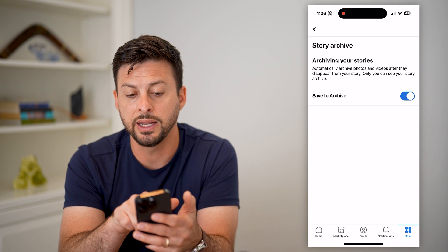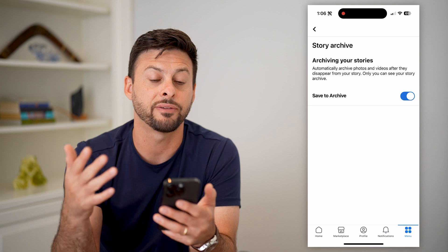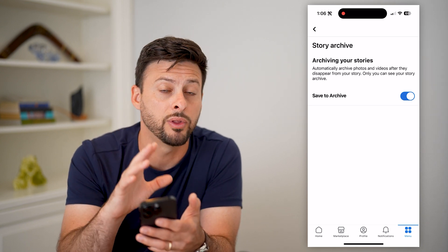All you have to do is toggle this on and it says it will automatically save, aka archive, the photos and videos after they disappear. And this is only visible to you.